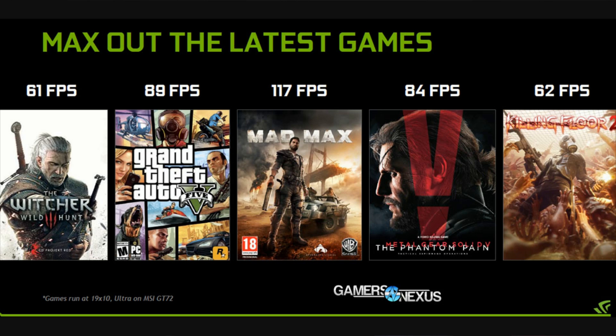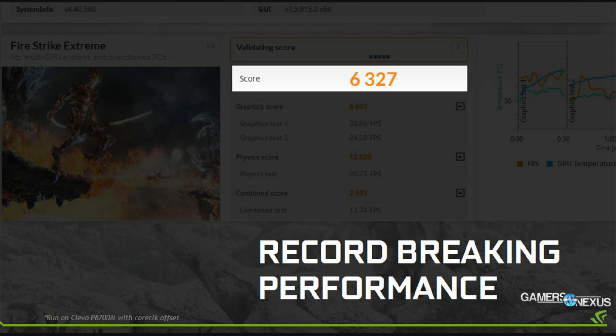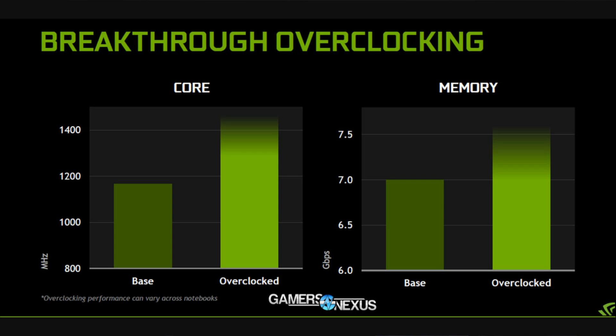What you're looking at now is the only benchmark we have available — it was provided by NVIDIA, so a massive grain of salt is recommended. They're normally fairly accurate, but our testing methodology differs. They say the Witcher 3 runs in the 60 FPS range at ultra 1080, which is a very big promise. If it can be done on notebooks — and it should be, since it can be done on the desktop version — then that's a big gain for NVIDIA.